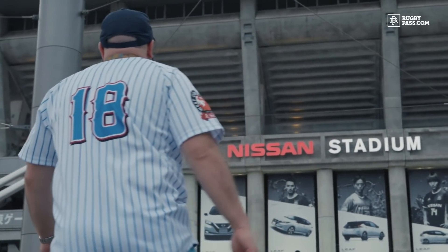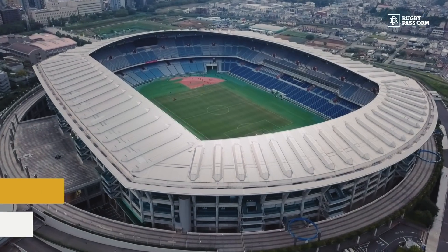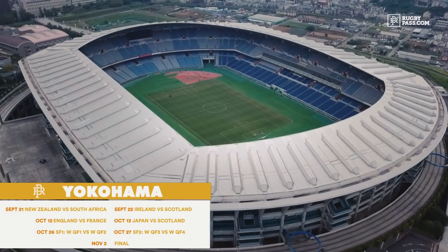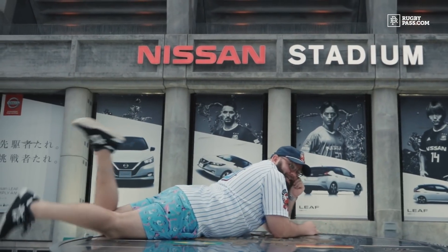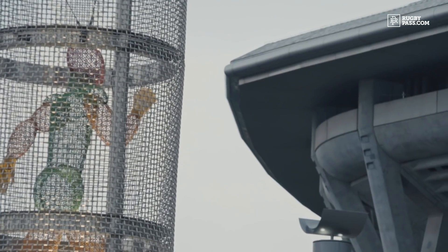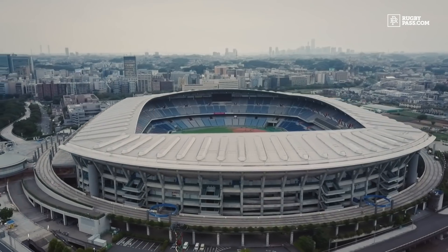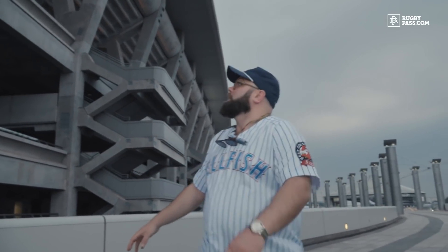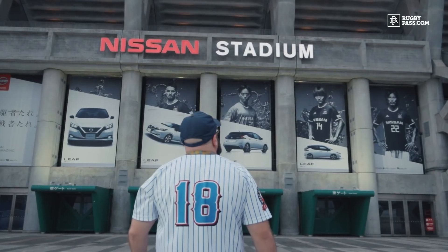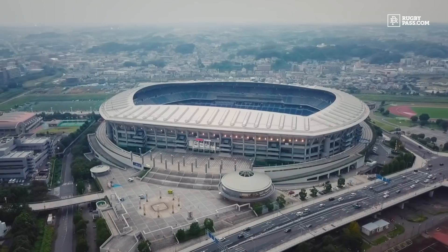We're here at International Stadium Yokohama, also known as Nissan Stadium. It is absolutely enormous with a capacity of over 72,000 and will be playing host to two quarter-finals, two semi-finals, as well as the final at Rugby World Cup 2019. Unlike Tokyo Stadium, which is pretty much all steel, this one is in complete contrast — it's made almost entirely out of concrete. It's quite futuristic and old-school looking. If I thought Sapporo Dome looked like a spaceship, then this is the mothership.